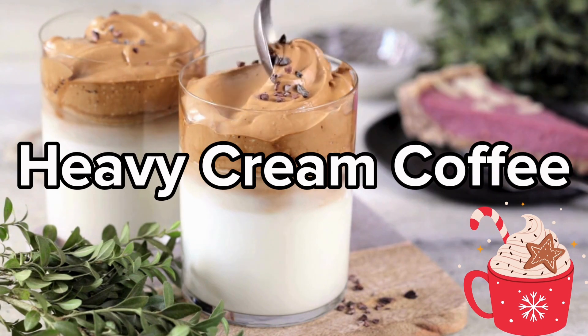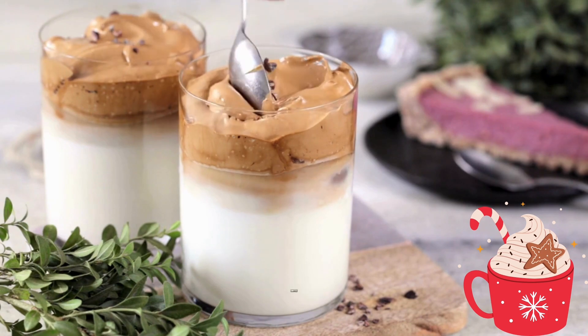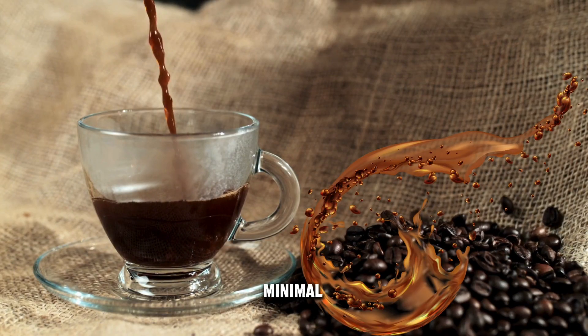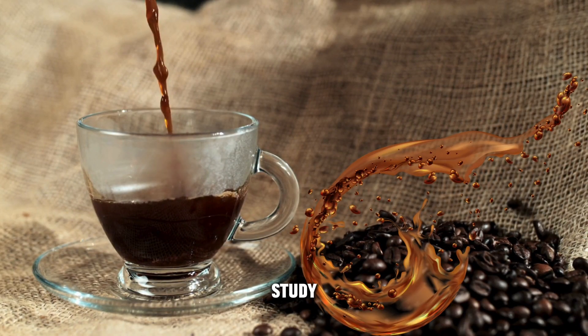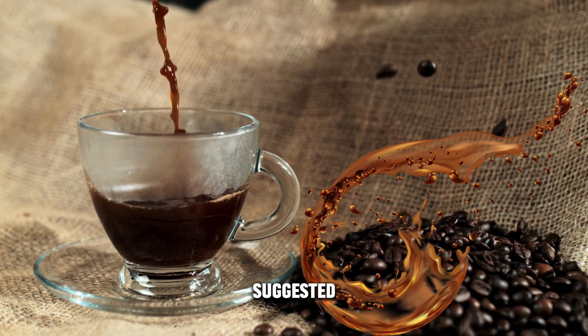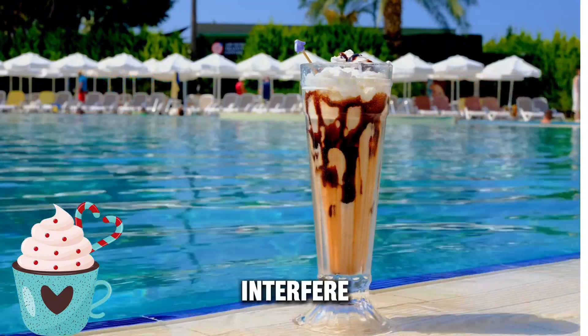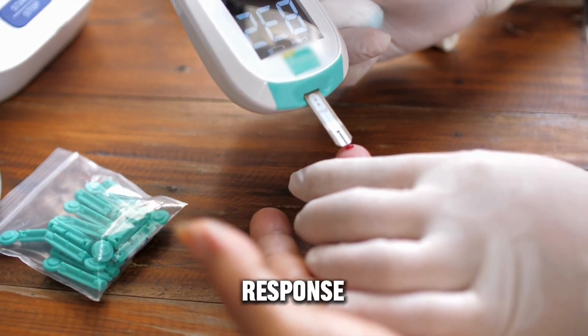Heavy cream coffee is next to consider. Black coffee has no sugar and minimal calories, but a study in the International Journal of Obesity suggested the high fat content in cream could interfere with the body's insulin response.